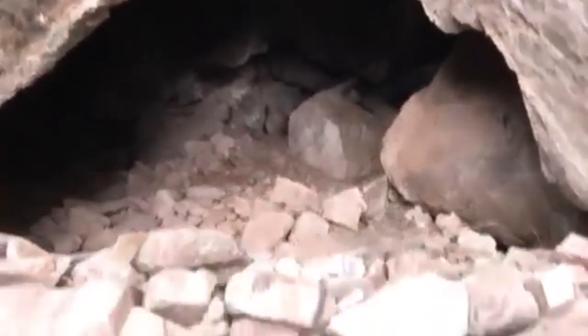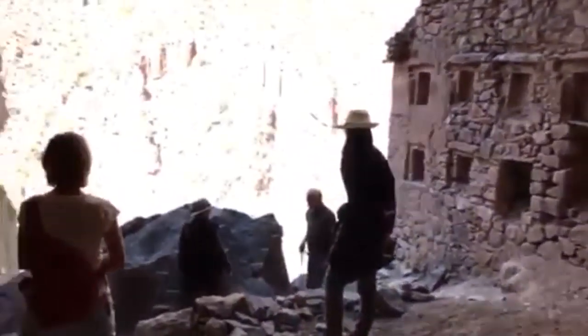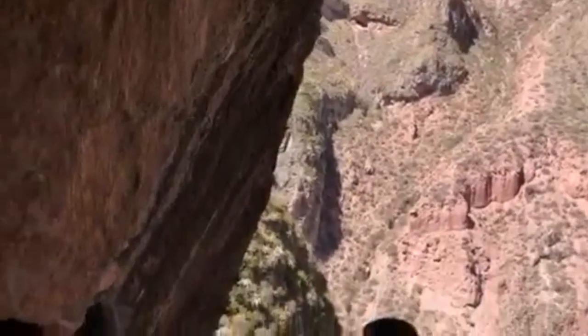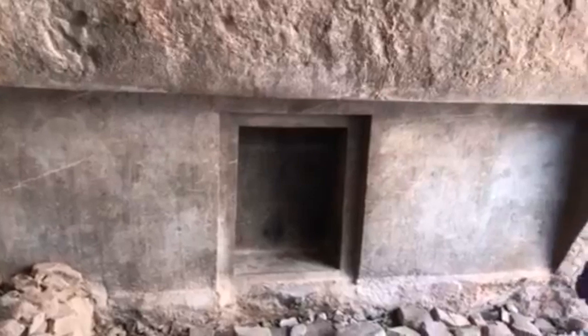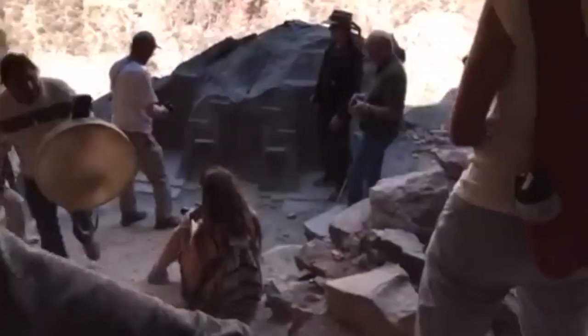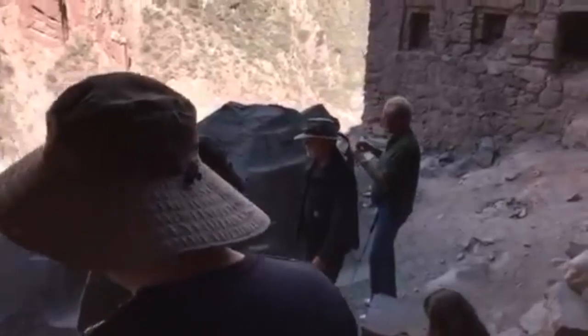Here you see the Inca construction, which is rough stone and clay mortar at best — there's the Inca wall in the background. The megalithic architecture inside this cave is very reminiscent of what you see at Ollantaytambo, and even Puma Punku in Bolivia, with the trapezoidal imagery and precision cutouts.